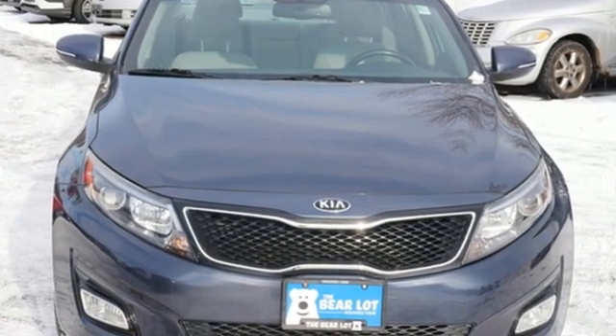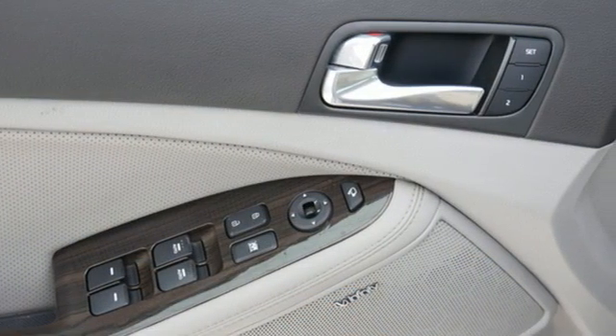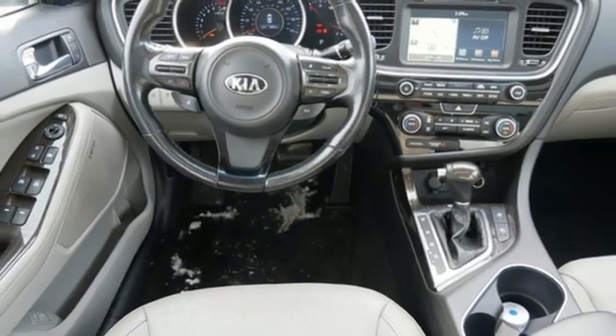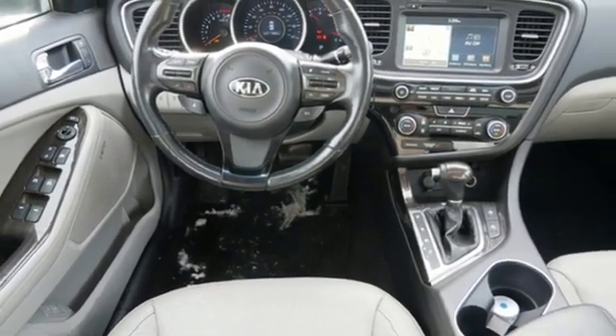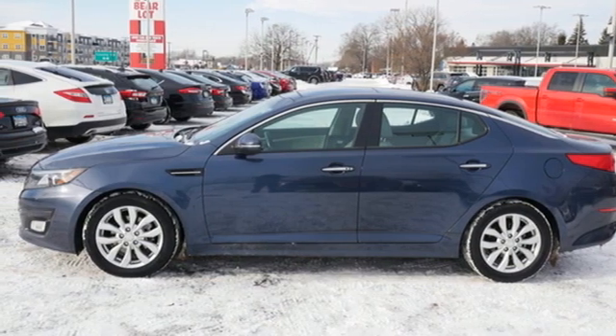Cars.com finds, with its creased sheet metal and low slung shape, there's luxury car sophistication to the Optima's exterior that you don't see in a lot of family sedans. Kia, commanding attention. See it for yourself when you take it for a test drive.